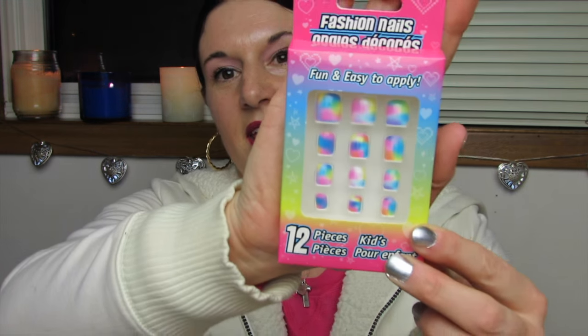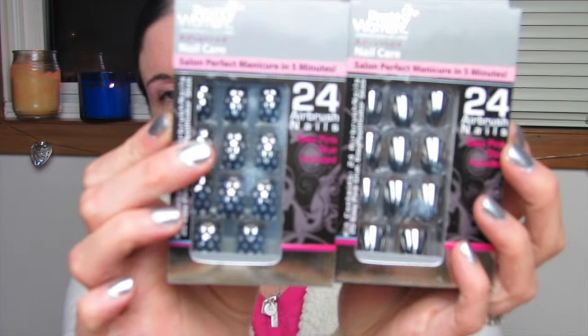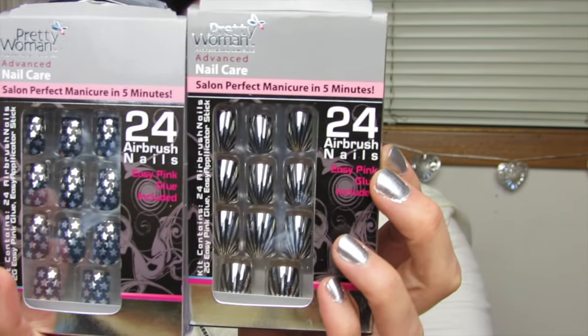These little girls nails for fun — they're kind of ombre tie-dye-ish but really bright and pretty. This is my first time seeing these and the case is really thick and sturdy. These are by Pretty Woman — airbrush nails, salon perfect manicure in five minutes. It comes with an easy pink glue kit containing 24 airbrush nails, 2g easy pink glue, and an easy applicator stick.